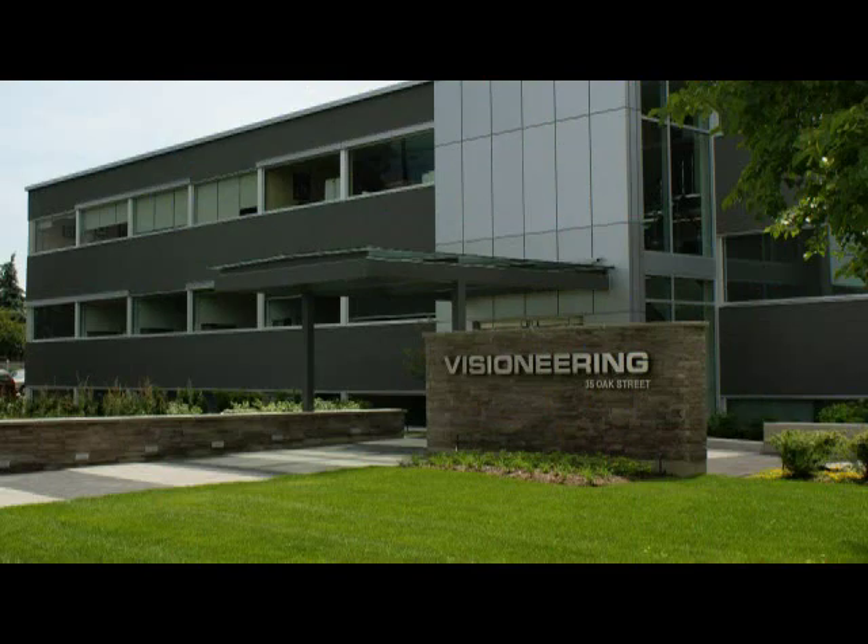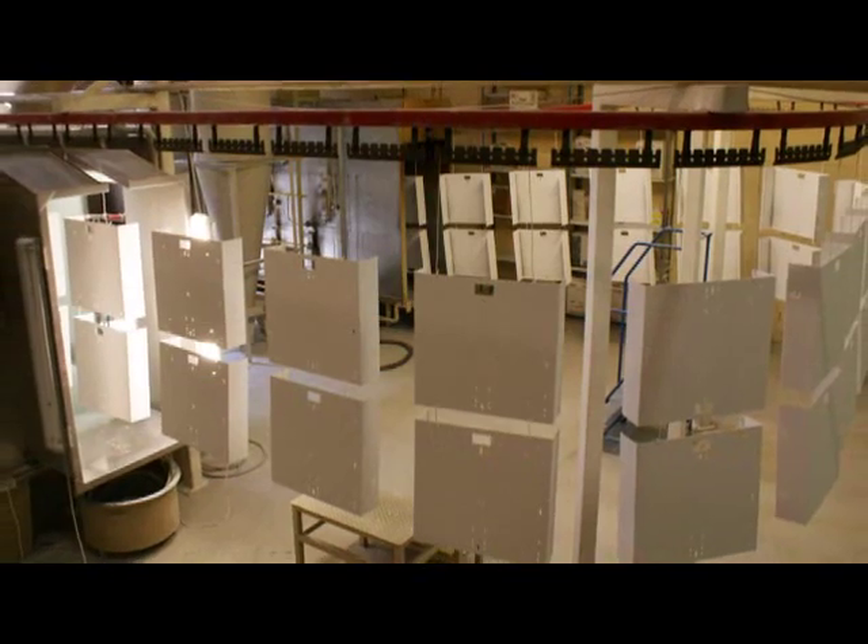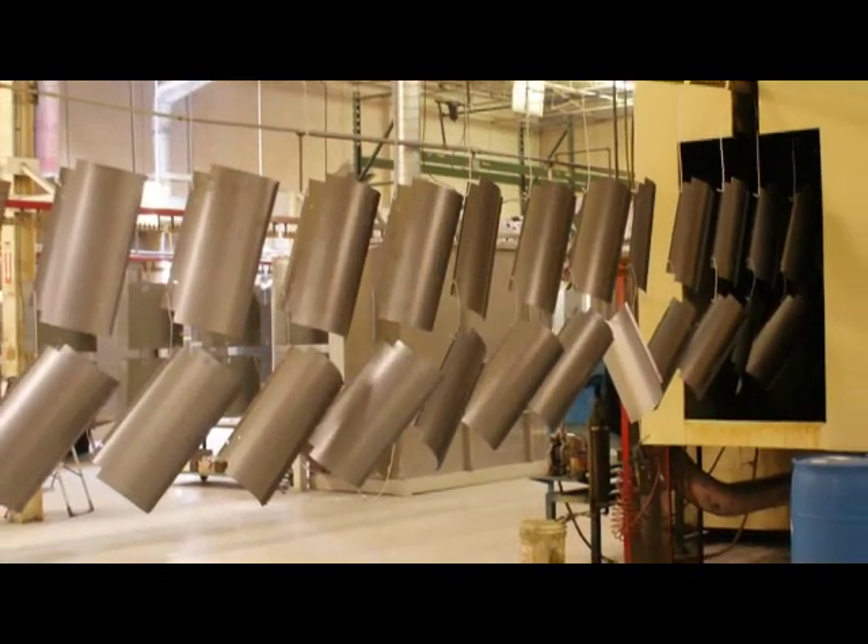Visioneering is the largest independent lighting manufacturer in Canada. We've never been afraid of investing in new technology and we've got a solid history of being firsts in that field. We've had CNC bending and punching since the late 80s and we've never looked back. In the past five years, as companies have been slashing budgets, we've been reinvesting two-fold to ensure we stay on the cutting edge.